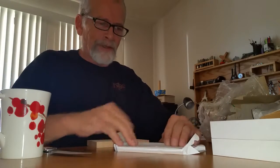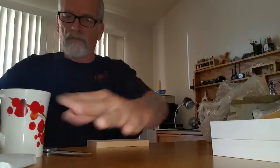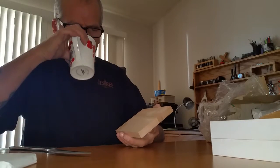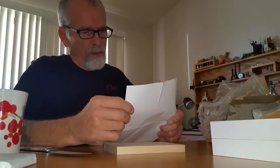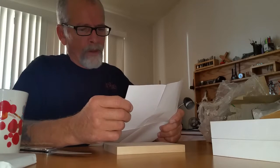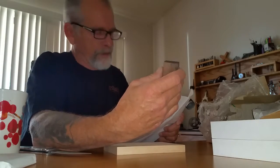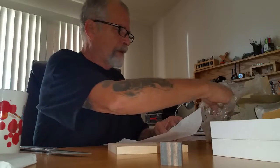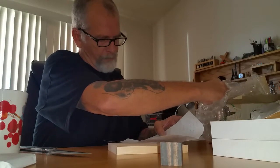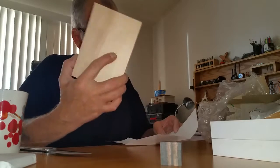I'll do my darndest to make some real nice stuff out of that. And I think this was a cherry here. Oh, this is a cube of ebony, very nice. I think this is Japanese cherry.